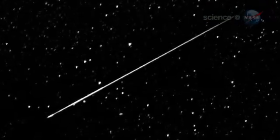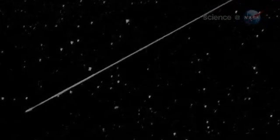Observers in the southern hemisphere are favored — they will count about 40 meteors per hour. In the United States, people can expect to see about a quarter of that number.